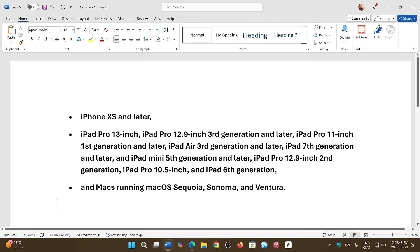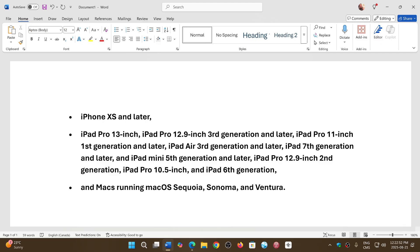The devices affected are the iPhone XS and later; iPad Pro 13-inch; iPad Pro 12.9-inch 3rd generation and later; iPad Pro 11-inch 1st generation and later; iPad Air 3rd generation and later; iPad 7th generation and later; iPad Mini 5th generation and later; iPad Pro 12.9-inch 2nd generation; iPad Pro 10.5-inch; and iPad 6th generation.